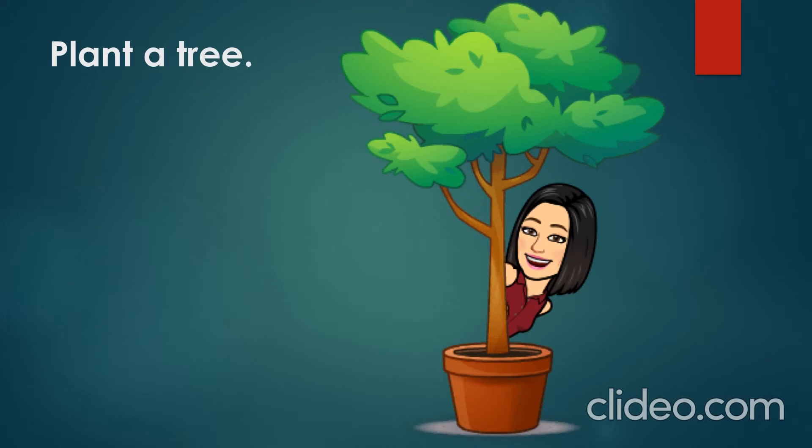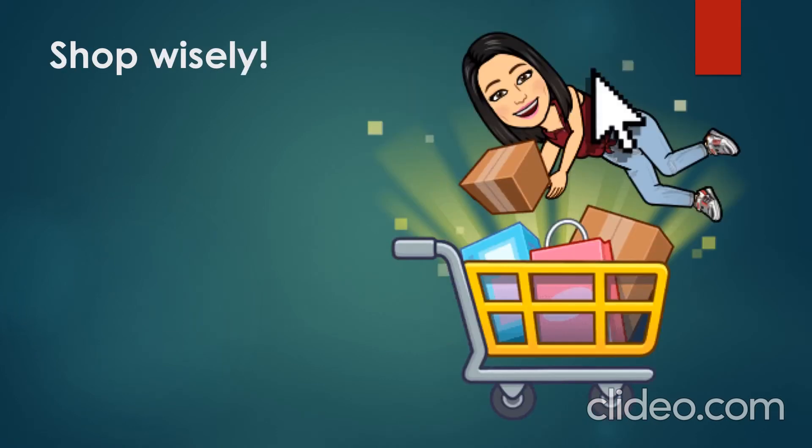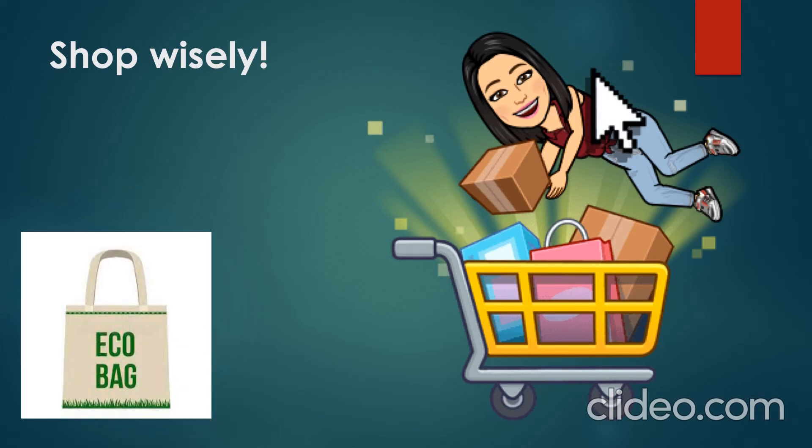Trees are very important because they give people oxygen and take carbon dioxide from them. Shop wisely — every time you go shopping, pay attention to the items you are getting. If you really need a certain item, buy it; if not, leave it at the shop. And don't forget to use eco bags.